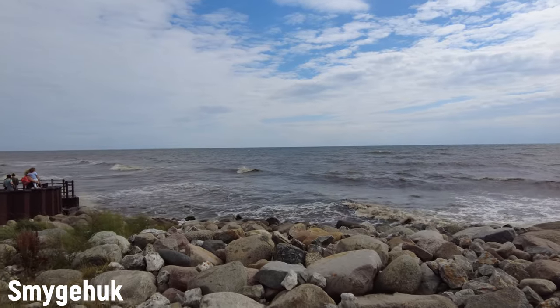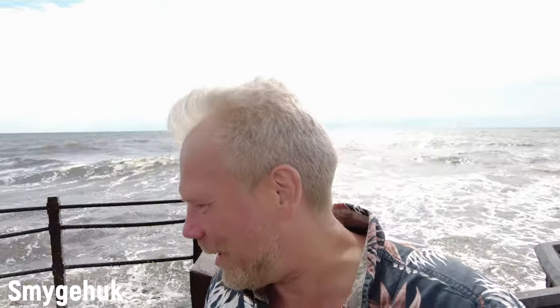There's a lot of waves crashing in here at Smygehuk.